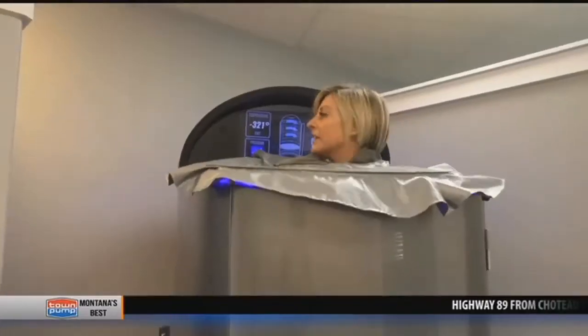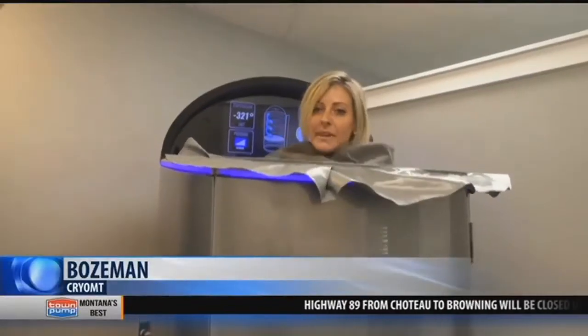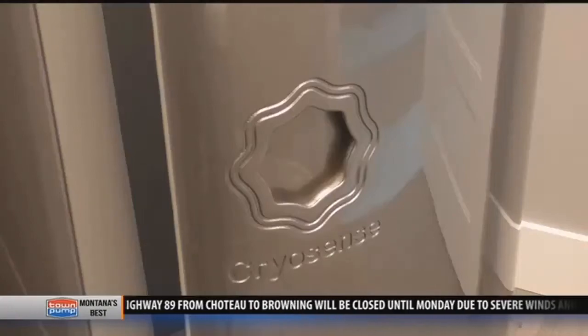Max, this is the coldest this machine goes. This is whole body cryotherapy — a technique that many trainers will suggest to people who have intense fitness training or chronic pain like arthritis.